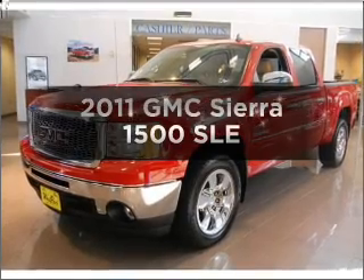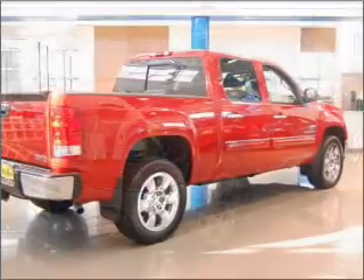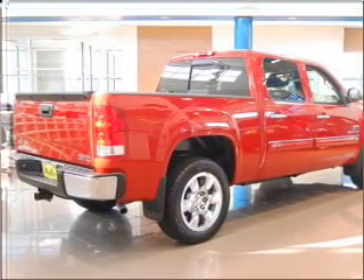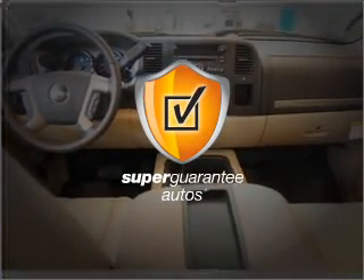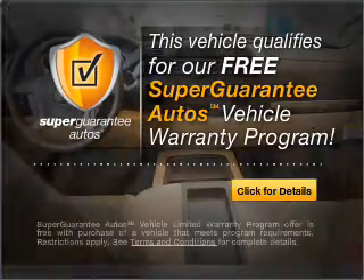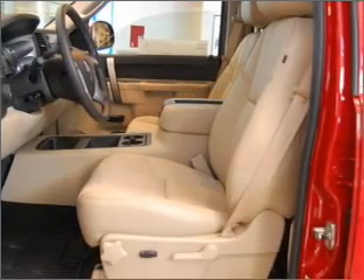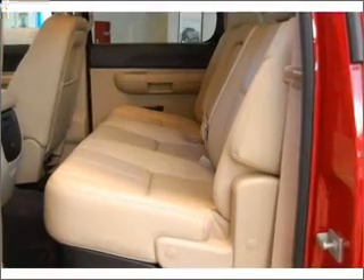Check out this 2011 GMC Sierra 1500. If you're looking for a first-rate auto, this one could be yours today. With a powerful 8-cylinder engine connected to a smooth-shifting automatic transmission, this vehicle qualifies for our free Super Guarantee Autos Vehicle Warranty Program. Buy a vehicle and get a free warranty from us, only at everycarlisted.com.